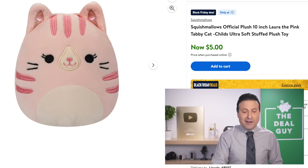$5 Squishmallows — also a great deal because this is usually double the price. If you expand the video description box, you're going to find all of your links. I'll be back first thing tomorrow morning with the top 50 Amazon Black Friday list. Thank you so much for watching. I love you. Bye-bye.